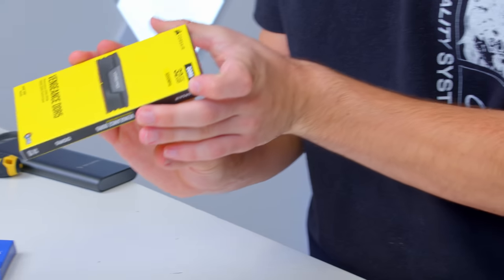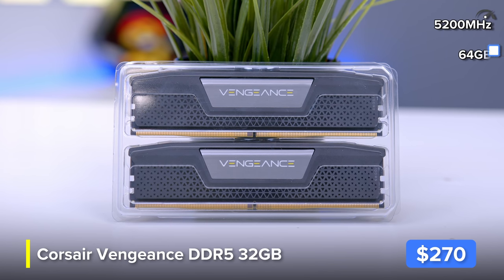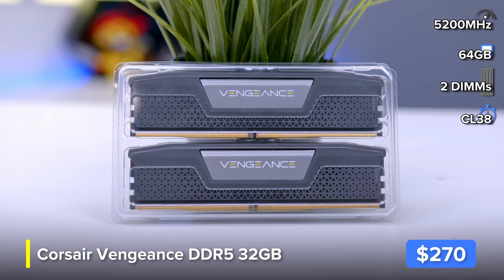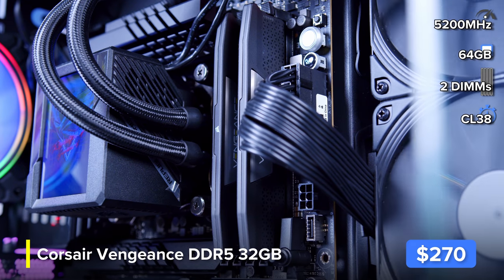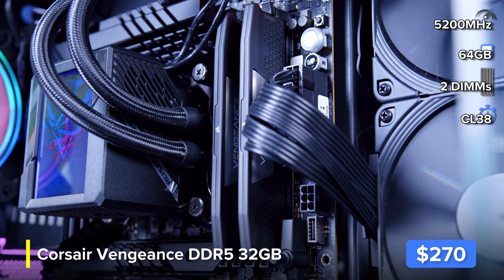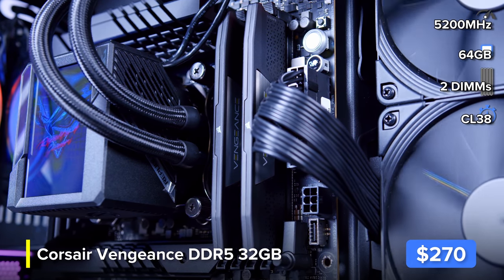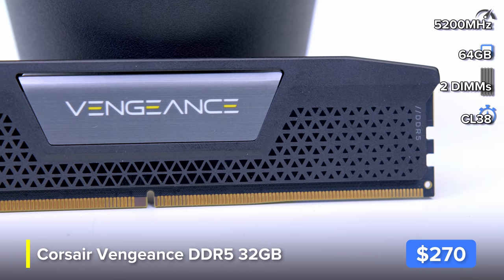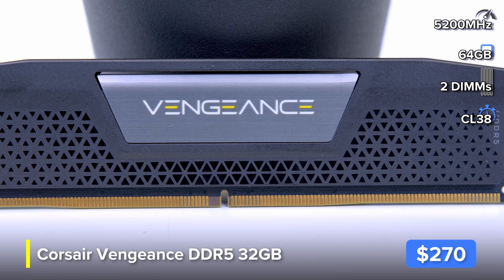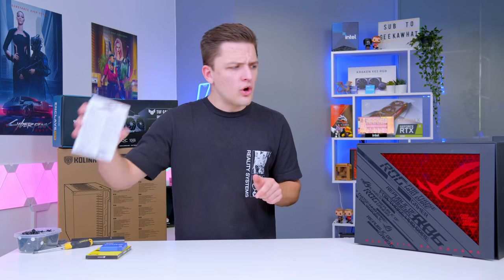That's where this Corsair Vengeance DDR5 memory kit comes in, with blazing fast speeds of 5200 MHz — that's nearly twice as fast as some DDR4 kits at their higher end when it first launched. It also supports Intel XMP, which is pretty important for this system. In theory DDR5 is much faster and provides a lot more bandwidth, and RAM is the most important factor when it comes to getting solid processor performance.